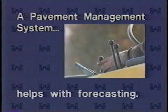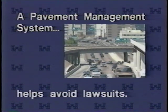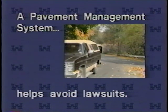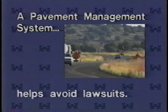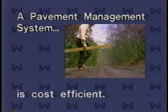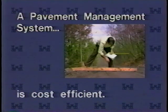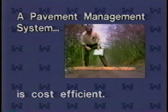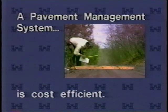In the unfortunate event that town officials are sued because of an accident caused by a road maintenance problem, the courts are less likely to award damages if the town was indeed following a documented road maintenance plan. The investment required to initiate a pavement management system is small relative to your whole road budget, and annual costs, after the initial survey, include only updating those inventories.